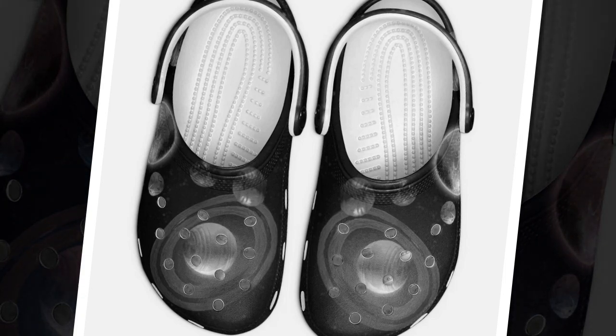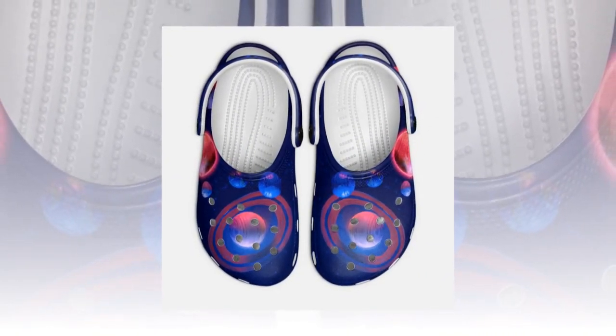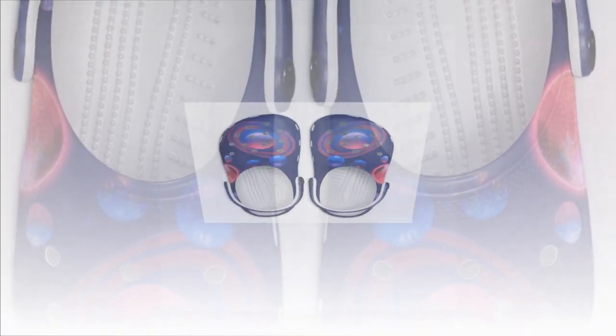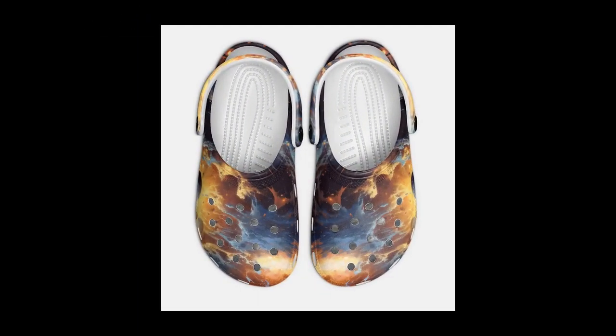Galaxy Crocs from Zasav are not just shoes but a perfect blend of style, comfort, and practicality. Whether navigating your daily routine or exploring new adventures, these Crocs will be your trusty sidekick. Experience unmatched comfort and unique Galaxy designs by adding a pair of Galaxy Crocs to your collection today. Shop now at Zasav and enter a world of comfort and cosmic style.